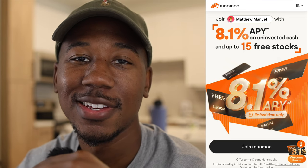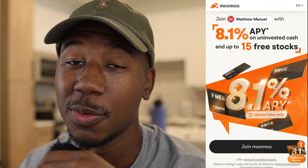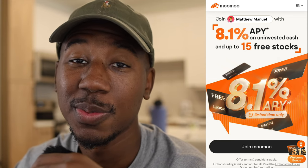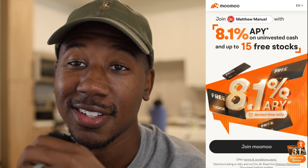If you like free stocks and haven't already taken advantage of it, be sure to sign up and open an account with Moo Moo using the referral link down below in the description and get your free stocks. If you enjoyed the video, be sure to smash the like button. If you're new here and haven't already, be sure to subscribe. And last but certainly not least, thank you so much for watching — Matthew Manuel signing off, and I want to change your life.